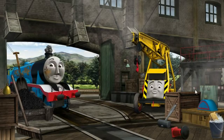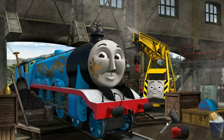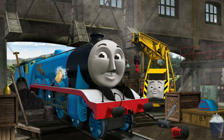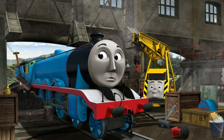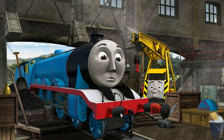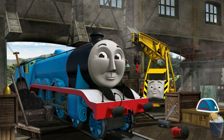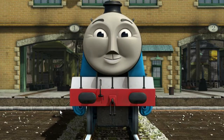Gordon's funnel is clogged with rocks, and he has oil stains, and his wheel arch is broken. Great job! Gordon has oil stains — great job! But there's still more to do. Gordon's wheel arch is broken. Gordon is ready to be really useful again.